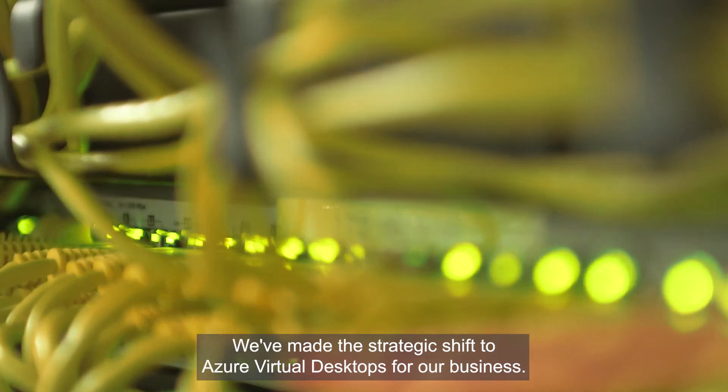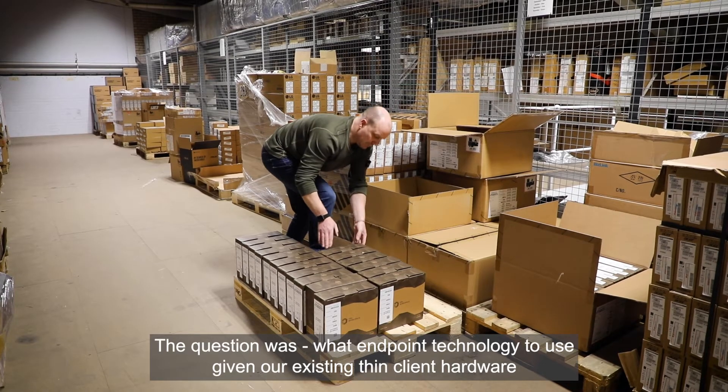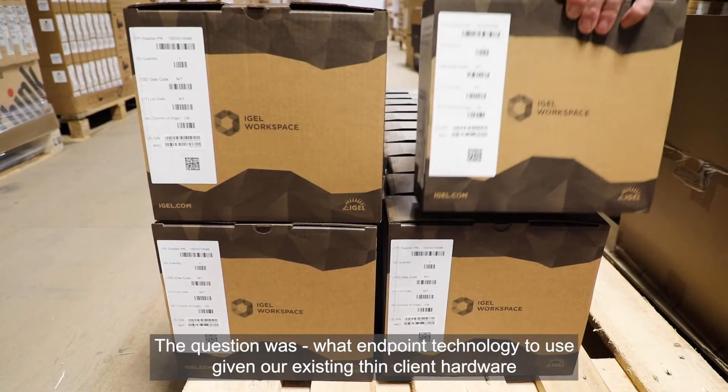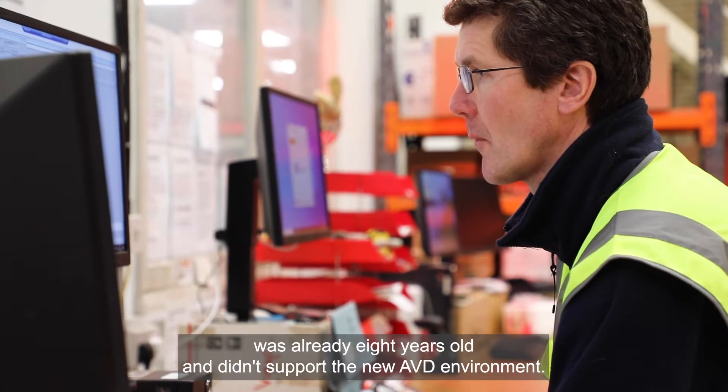We've made the strategic shift to Azure Virtual Desktops for our business. The question was what endpoint technology to use, given our existing thin client hardware was already 8 years old and didn't support the new AVD environment.